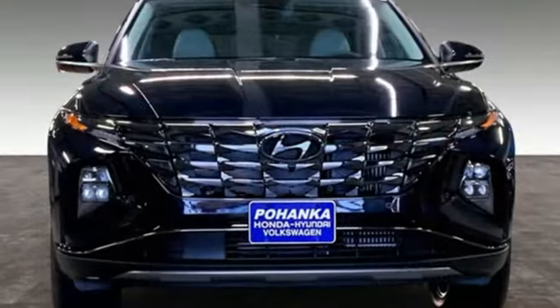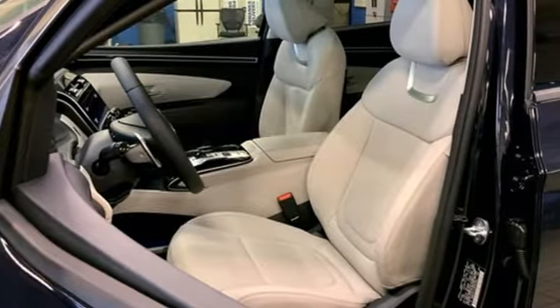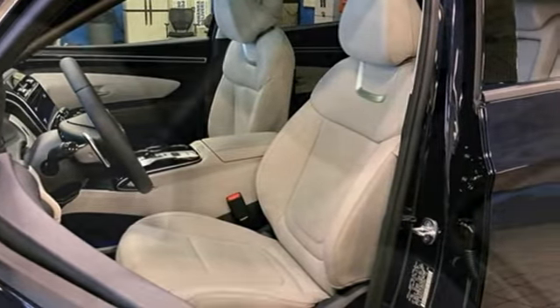Intercooled turbo inline four cylinder engine, dual zone climate control, integrated navigation system with voice activation, auto dimming rear view mirror, heated steering wheel.